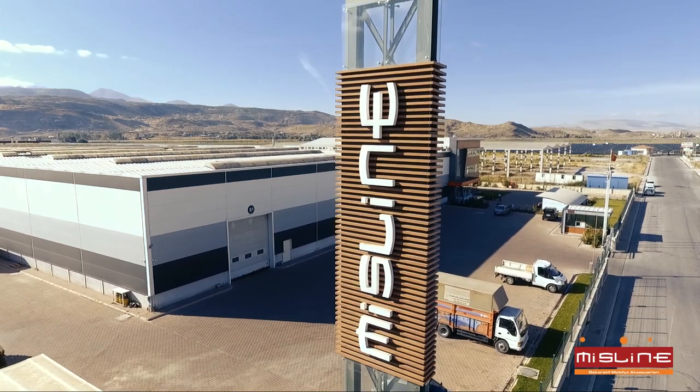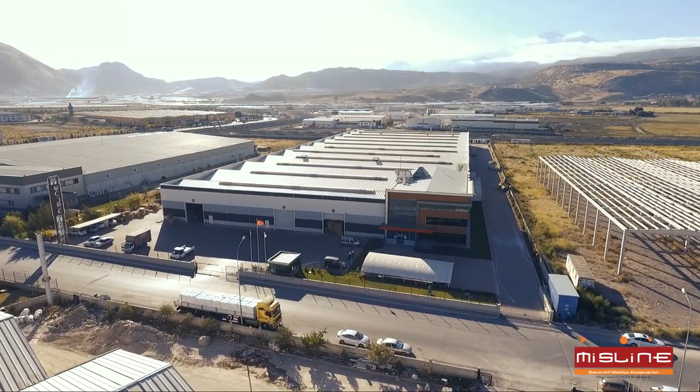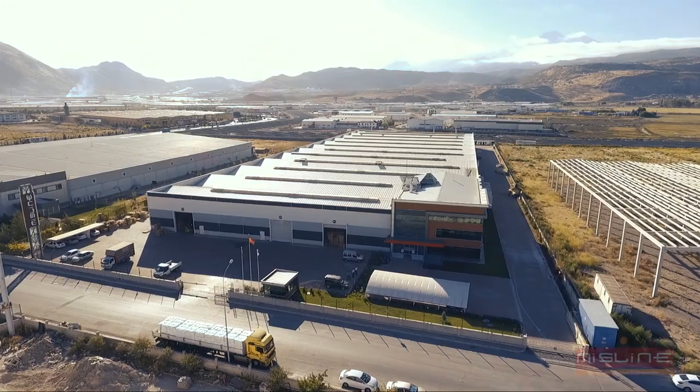MissLine — the first brand that comes to mind when it comes to plastic legs and furniture accessories.